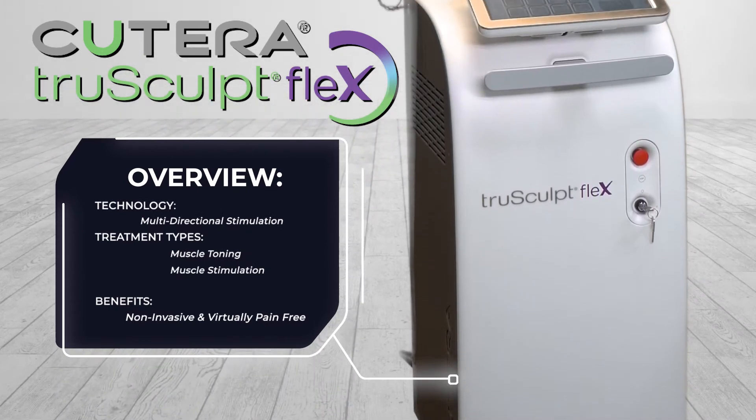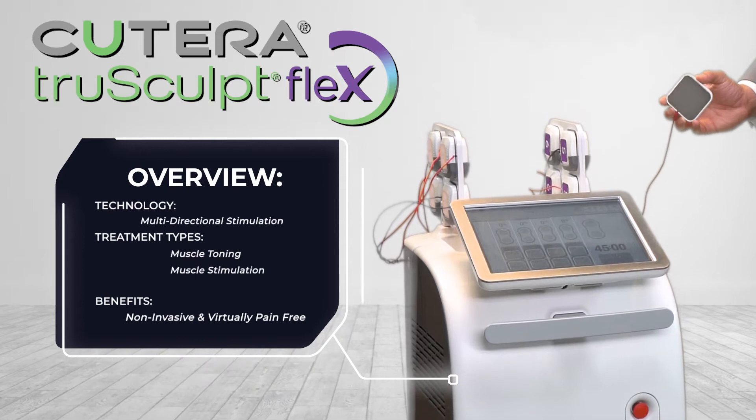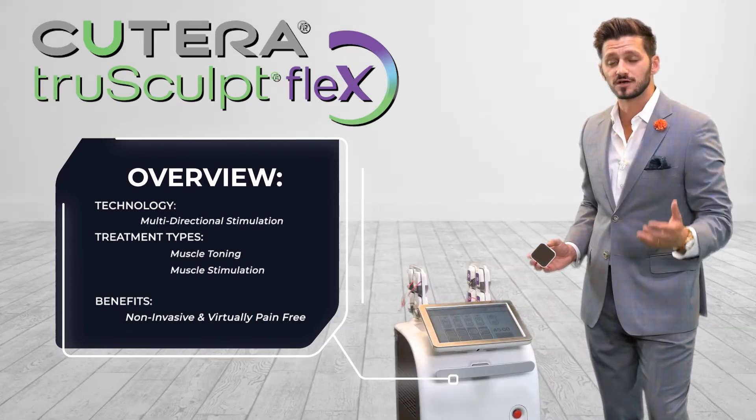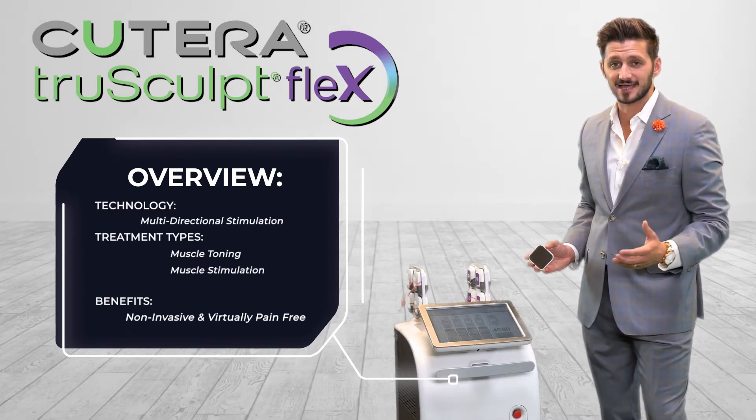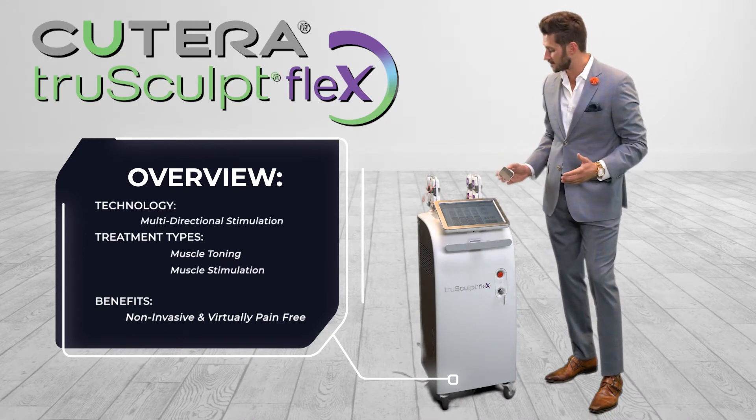This muscle stimulation device encompasses eight different paddle sets with four electrodes each, allowing you to treat four different target areas at the same time, or offer combination protocol and treatment to multiple patients at one time.